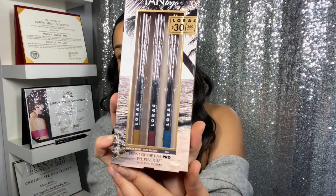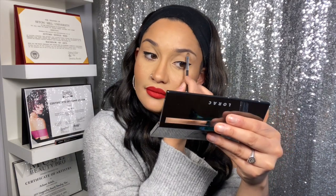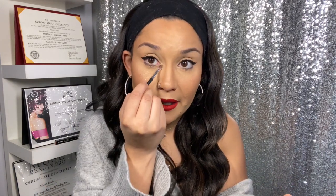Moving on to eye products — I have some Lorac eyeliners: a blue shade, a purple shade, and a gold shade. I love using eyeliners to create soft winged liner moments, so these are going straight into my kit. I also received a really cute Lorac eyeshadow palette — I love Lorac eyeshadow palettes and I'm definitely keeping this one for myself.